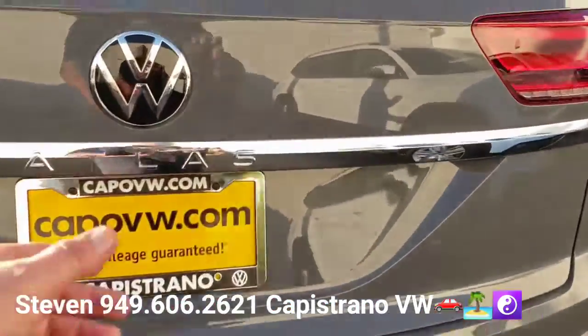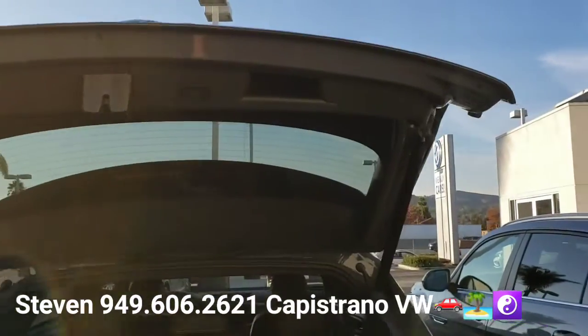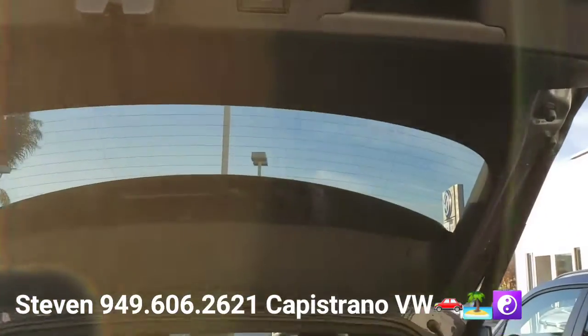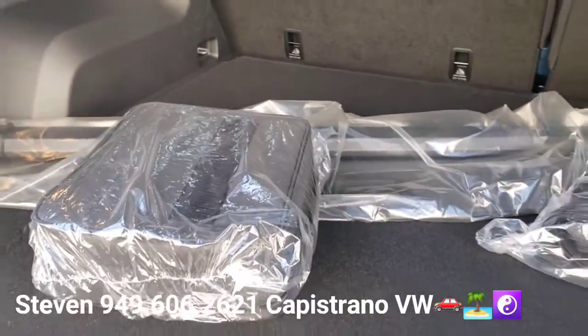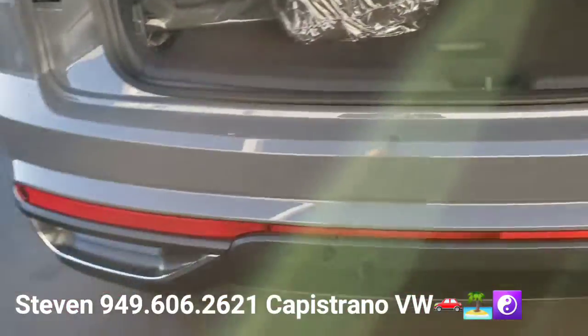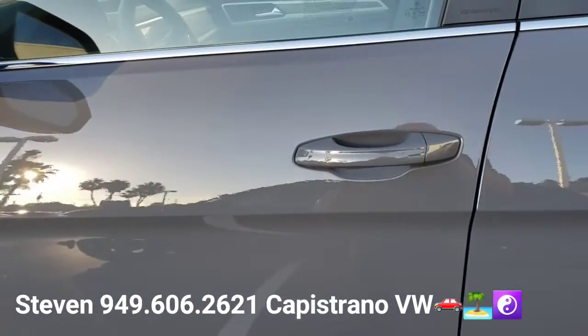This one has the power liftgate, which is always very popular. It already has the privacy cover in — they don't all come with that. It does have the front and rear parking sensors, and it's got keyless access.